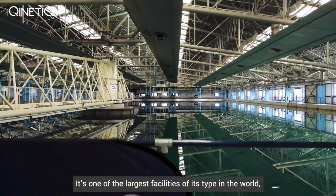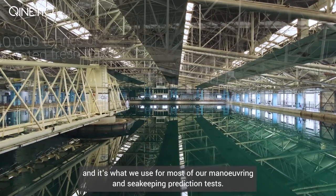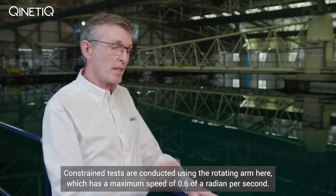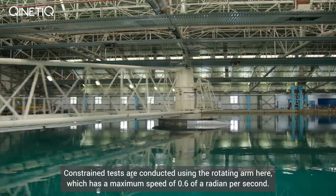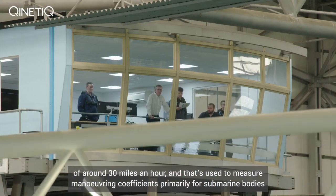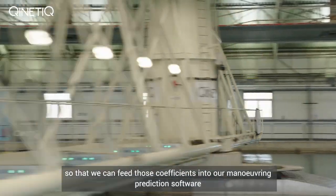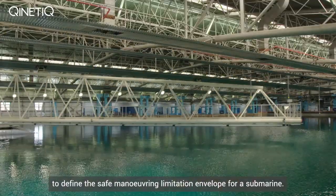It's one of the largest facilities of its type in the world and it's what we use for most of our manoeuvring and sea keeping prediction tests. Constrained tests are conducted using the rotating arm here, which has a maximum speed of 0.6 of a radian per second — that works out as a linear speed of around 30 miles an hour. That's used to measure manoeuvring coefficients, primarily for submarine bodies, so that we can feed those coefficients into our manoeuvring prediction software to define the safe manoeuvring limitation envelope for a submarine.